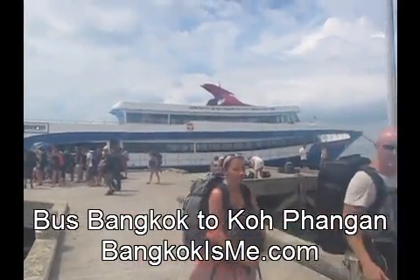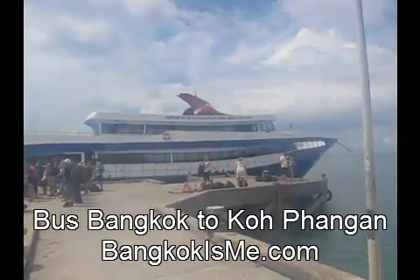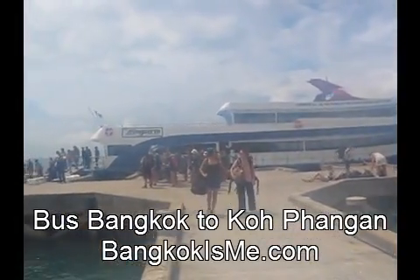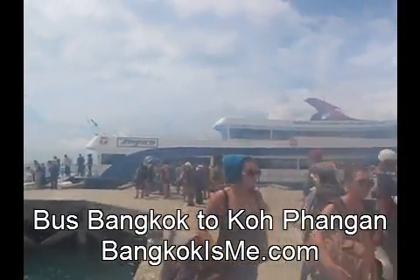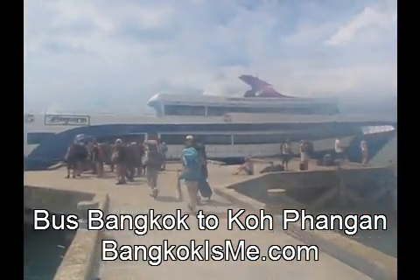Andy Graham, Hobo Traveler. I'm in Koh Phangan, Thailand. This is the boat I just came from Bangkok on. It's called the Song Cern. It's an excellent boat. It stops in Koh Samui on the way, so it's not as fast as the Lomprayah, but it's better.